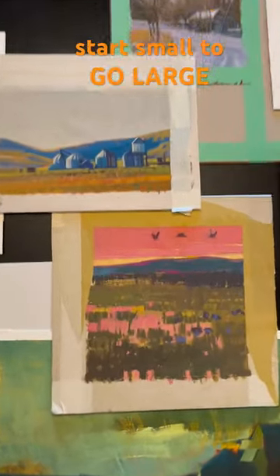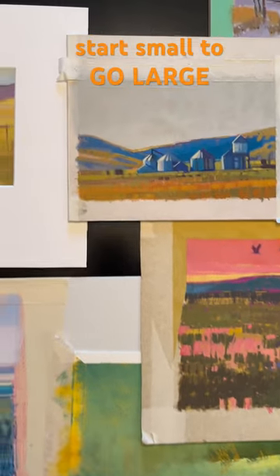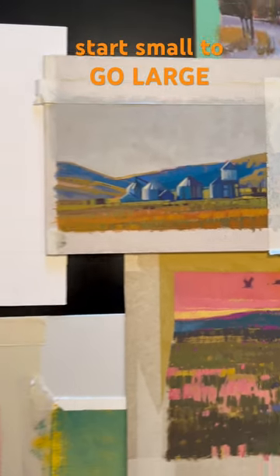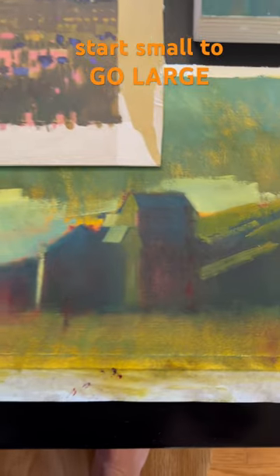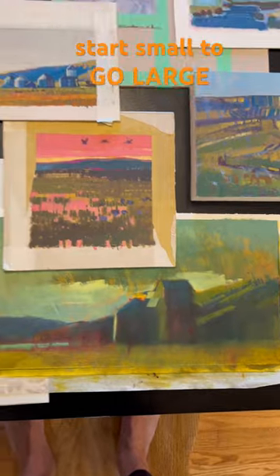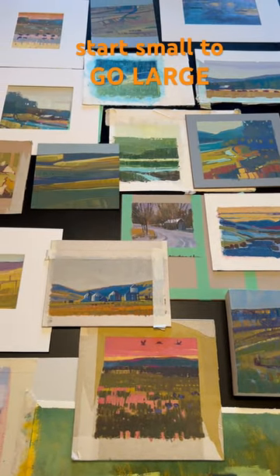It's really a blast to get all this out because it gives you hope. So here's my tip for the day: start small and then get big. Have a good one.